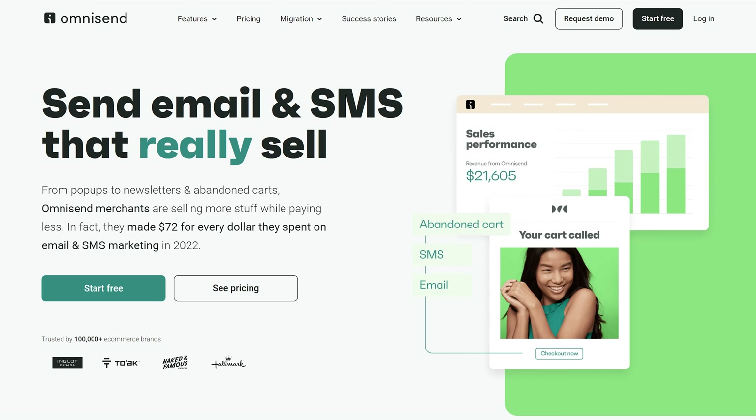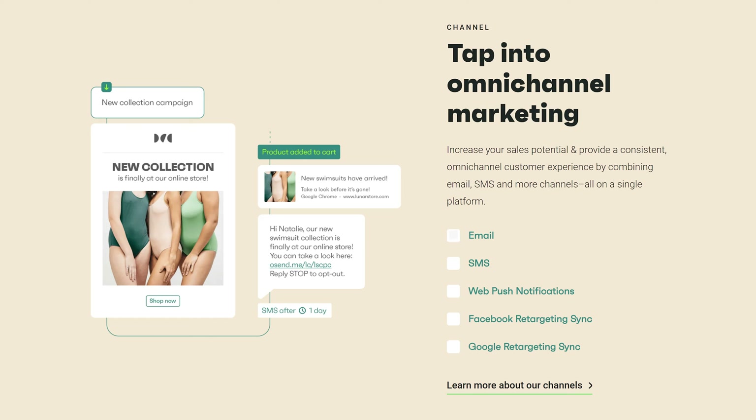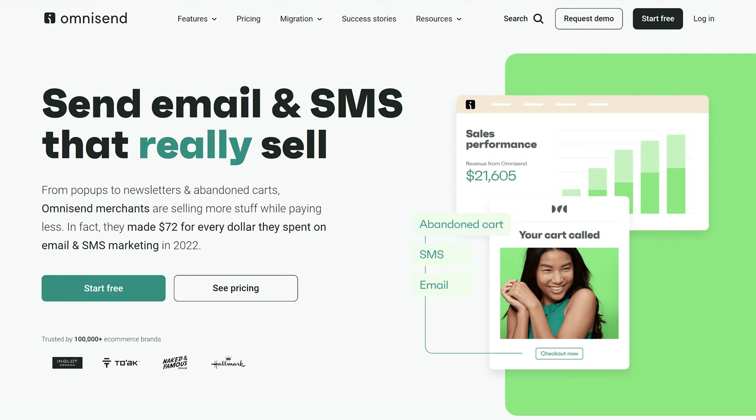Omnisend is more than just email marketing — it's a complete sales enhancement solution. You can send emails, text messages, web push notifications, and Facebook and Google retargeting synchronization. Omnisend merchants made $72 for every dollar spent on email and SMS marketing in 2022, which shows why they're selling more while paying less.